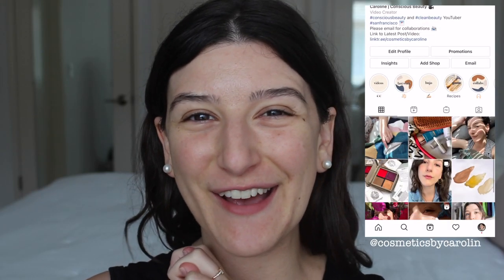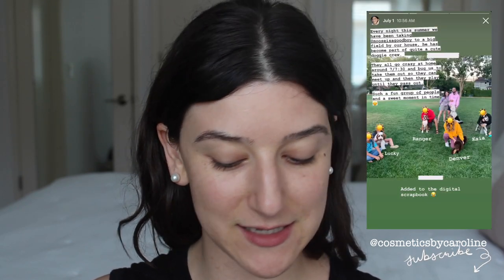Hi everyone, I hope you're doing well! I'm really excited because we're talking about a brand new brand today called Minori Beauty. I've actually been following this brand for a while since pre-launch — their founder Anastasia has been posting about the brand. They launched a few weeks ago and then the Detox Market just started carrying them maybe a week or two ago, and they kindly asked me if I wanted to try a few of their products.